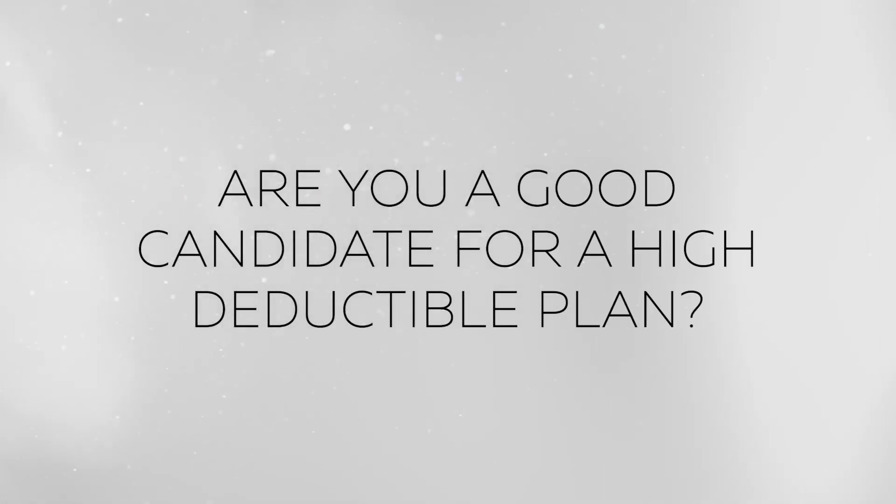So how do you know if you're a good candidate for a high deductible health plan? I would recommend these types of plans to any healthy person that wants to pay less on their monthly premium. They want to keep monthly payments lower, have really good access to doctors and hospitals — a strong network — and they don't mind paying out of pocket for day-to-day things like doctor visits.